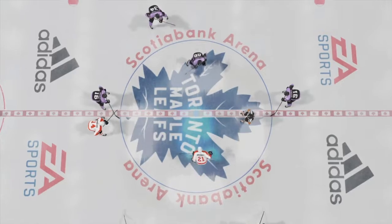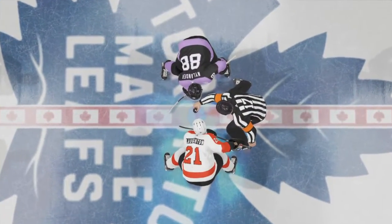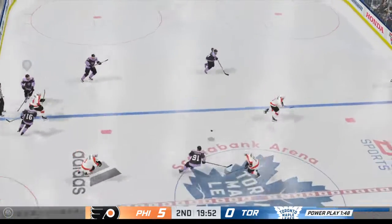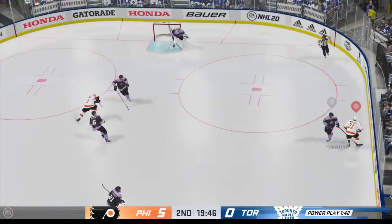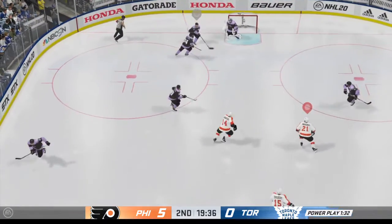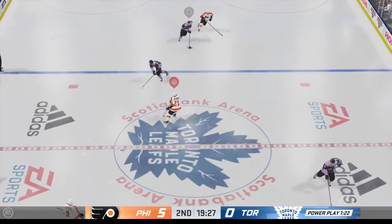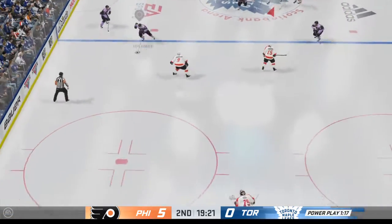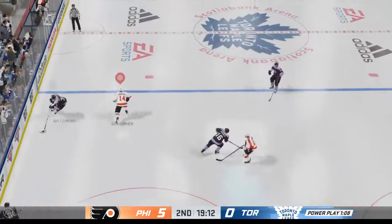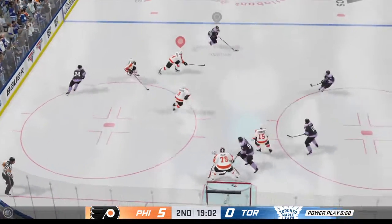Both teams are back at center ice and we are ready to get period number two underway. The Flyers win the draw and get their penalty killing unit off to a good start. Toronto's got the puck along the wall. Berry's lugging the puck, slides it over to Nylander. Move to the middle and that's broken up with a stick in front — all smart, heads-up play to put that one away.